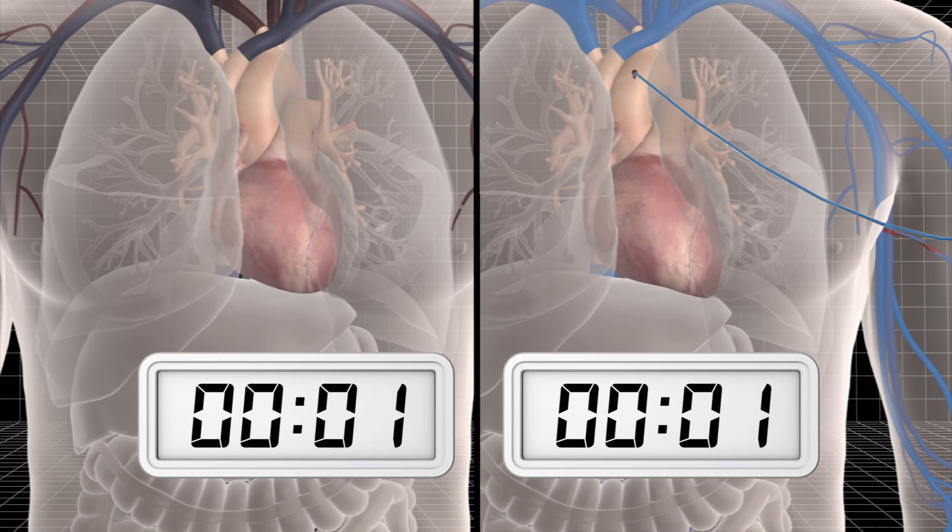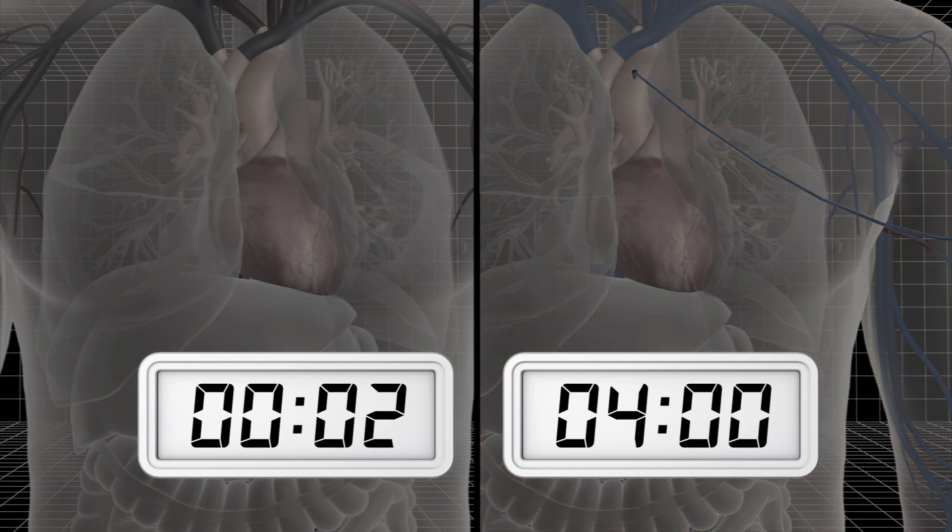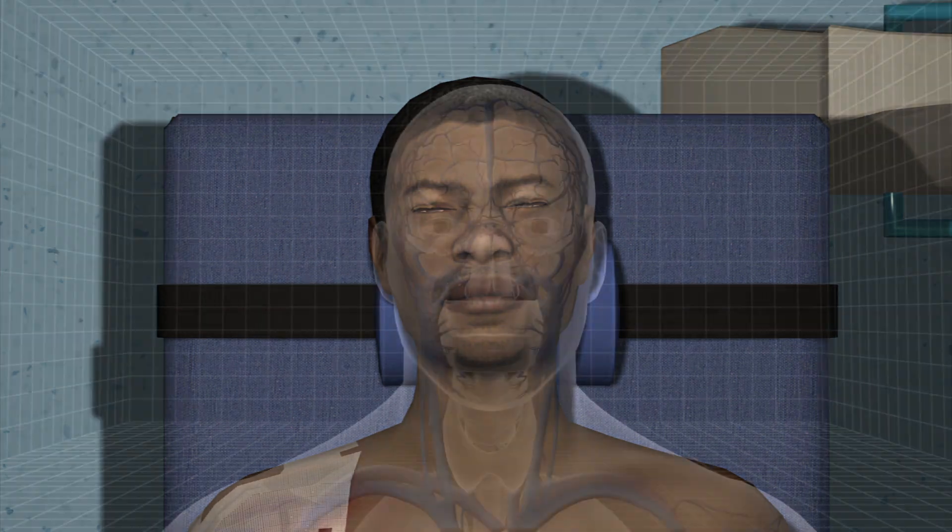While normal body temperatures can only sustain cells for around two minutes, cells can survive for hours at lower temperatures, giving surgeons up to two hours to fix what would be life-threatening injuries.